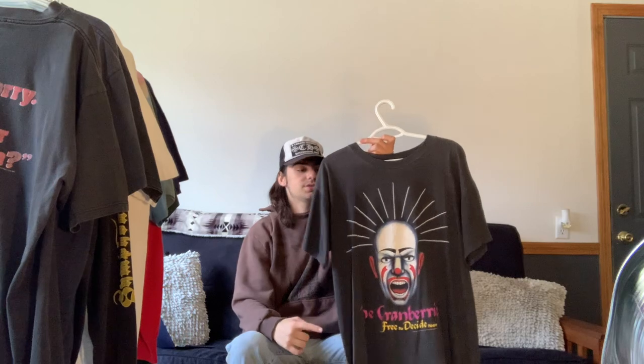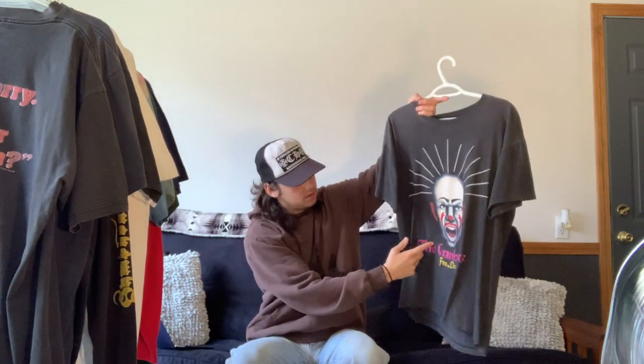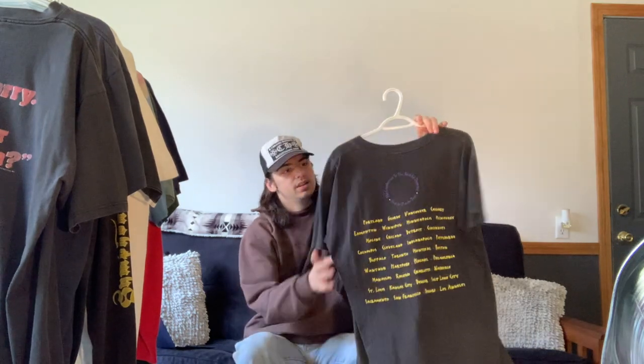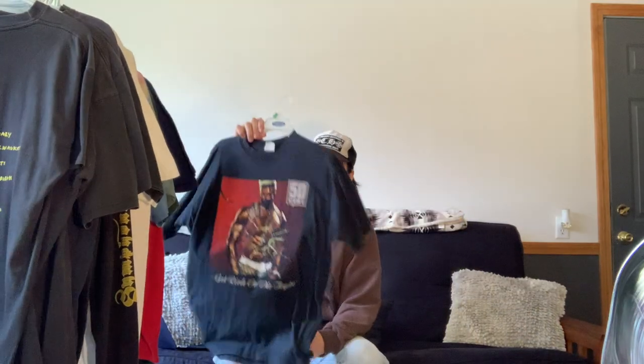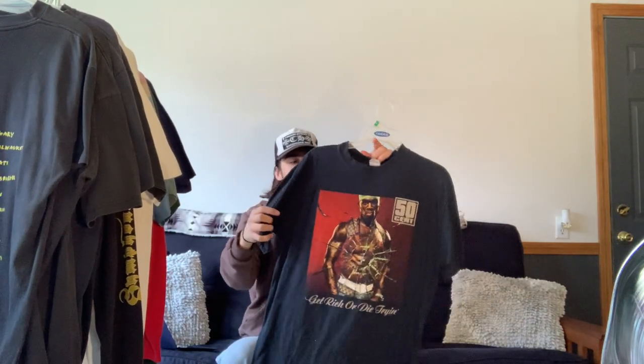Next is this Cranberries 'Free to Decide' tour tee — I picked this one up at Round 2 New York a couple years ago. A fun fact: my parents actually were at the same concert date in our local area for this tour when it happened, which is pretty cool. It features a clown on the front and the Cranberries name, with tour dates on the back.